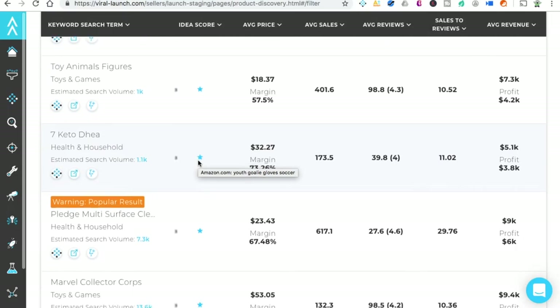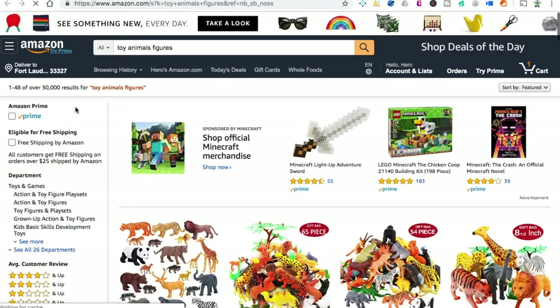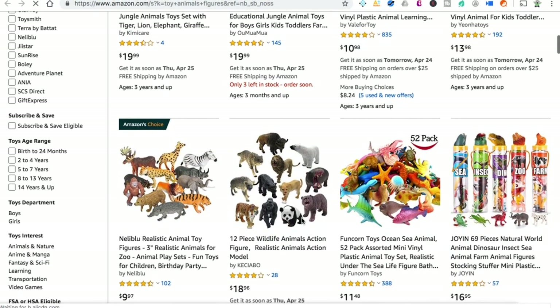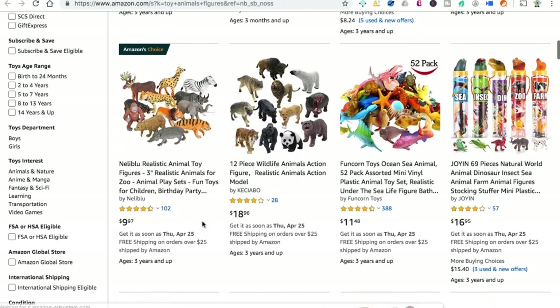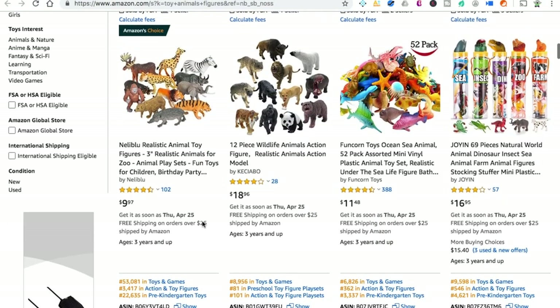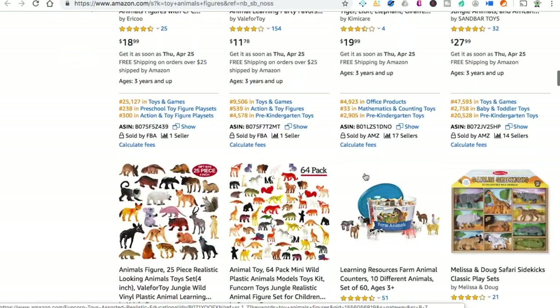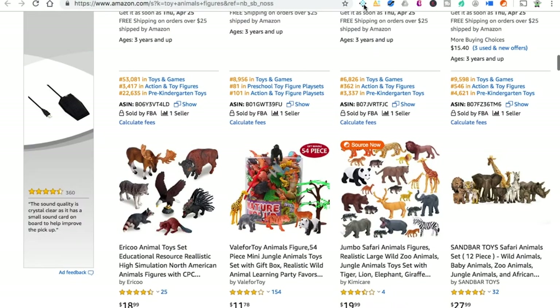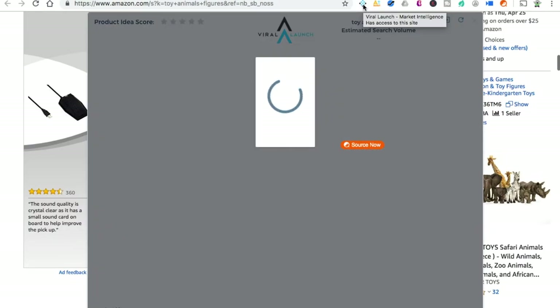Toy Animals. Average sales of 400 units, margin of 57.5%, average reviews almost 100, sales-to-reviews ratio of 1,052 — about $7,000. Let's just check it out. These are sponsored products. Amazon's Choice. You really have to have a good margin. In the meantime, let's start running our Viral Launch Market Intelligence on this. We went to Alibaba and we see a ton of these cheap plastic wild animals — from $1.60 to $0.90.